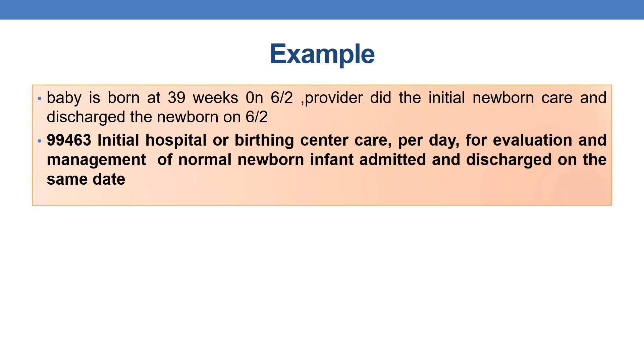Example 4: A baby is born at 39 weeks on 6/2. The provider performs initial newborn care and discharges the newborn on the same day, 6/2 — same-day admission and discharge. The appropriate CPT is 99463: initial hospital or birthing center care per day for evaluation and management of a normal newborn infant admitted and discharged on the same date.